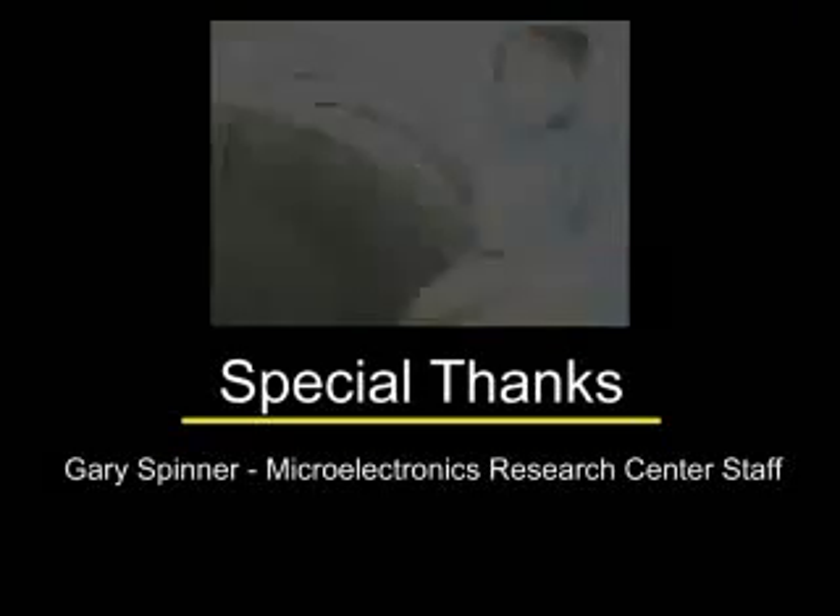For more information, visit the MRC website.